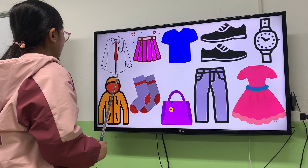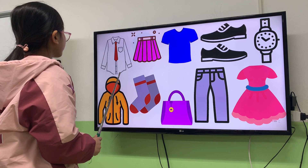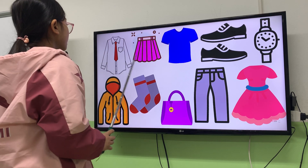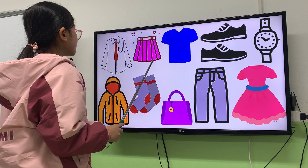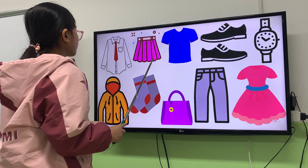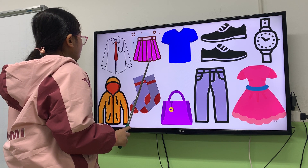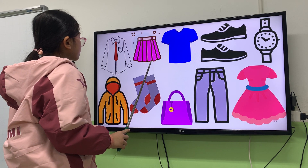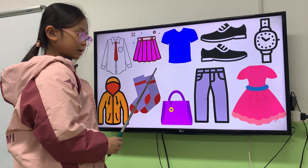It's a shirt. What color is the shirt? It is white and red. Good. Next, it's a skirt. It's a dress. Is it a dress? Yes or no? No. What is it? It's a skirt.